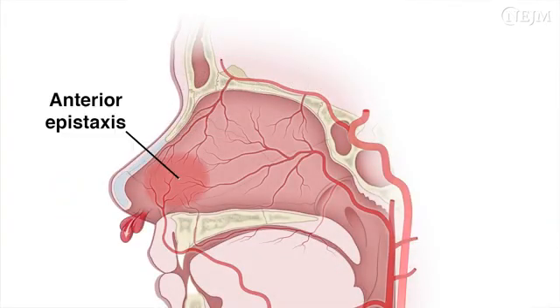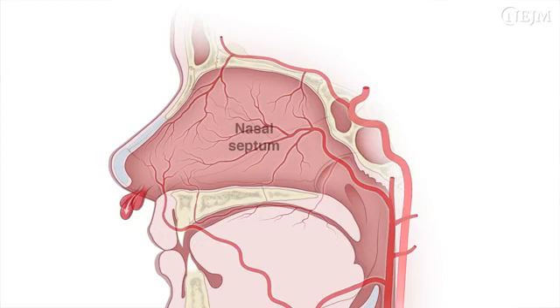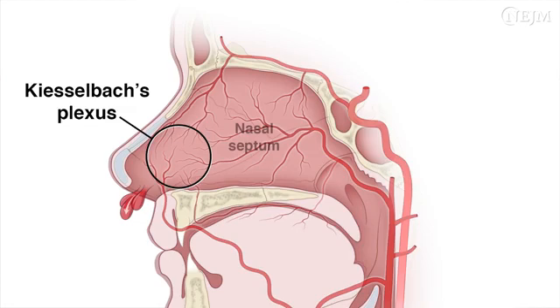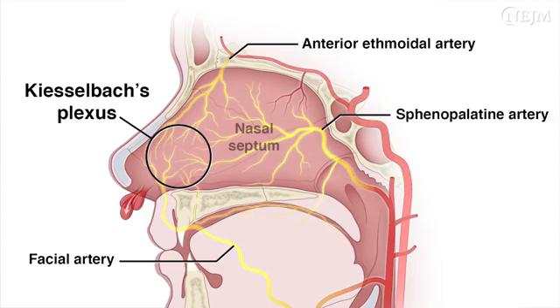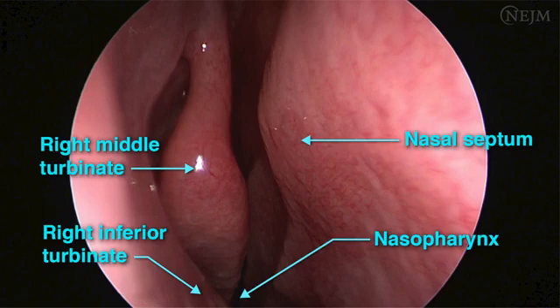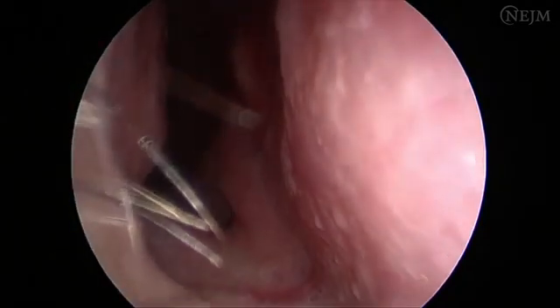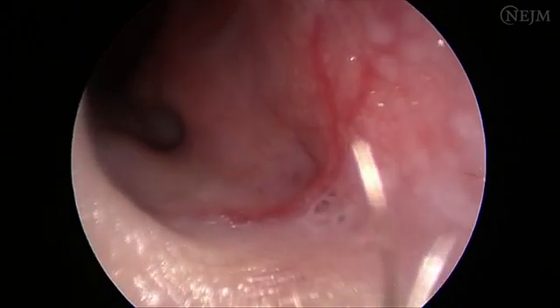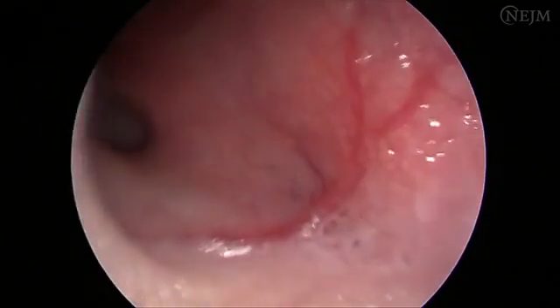There are two types of epistaxis, anterior and posterior, distinguished by their respective blood supply. The anterior nasal cavity has a very rich blood supply and several vessels anastomose at a region of the anterior septum called Kiesselbach's area or Kiesselbach's plexus, including branches from the facial artery, the anterior ethmoidal artery, and the sphenopalatine artery. Most cases of anterior epistaxis involve this region. The mucosa overlying the vessels in the anterior nasal cavity is thin and sensitive to injury. Exposure to cold, dry air and recurrent trauma are common triggers, and a deviated nasal septum can further exacerbate mucosal trauma. Topical silver nitrate cauterization is generally performed for anterior epistaxis.